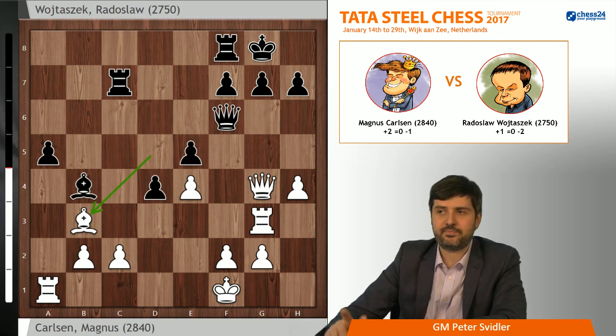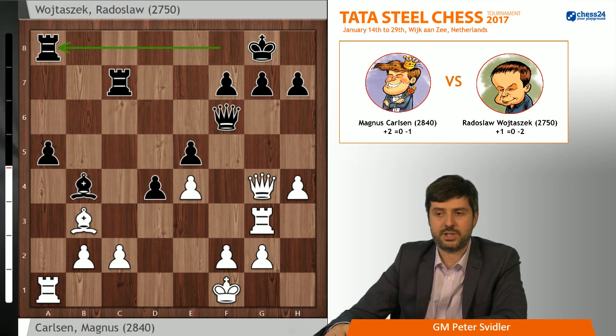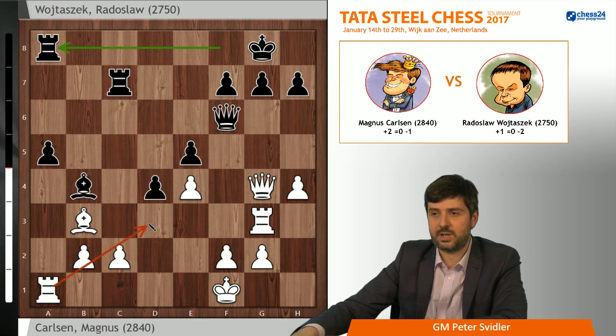The machine, at least initially — the depth isn't really big enough for a definitive judgment — suggests that nothing really horrible is happening to black. If he goes Kh8 followed by some maneuvers in his camp, there's really not a lot white can do. But you get the feeling that if you leave it running a while, it might change its mind. Ra8 is an understandable move that Radek chose here, trying to stop white from attempting something like Rd1, d3, f3, because a5, a4 would be a very serious argument against it.